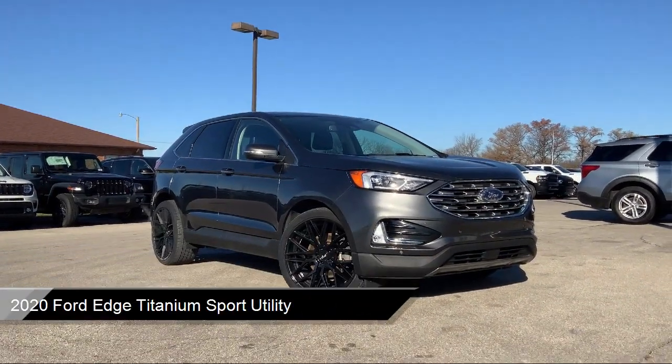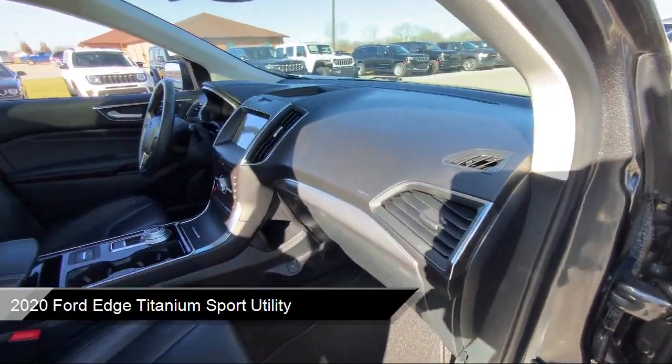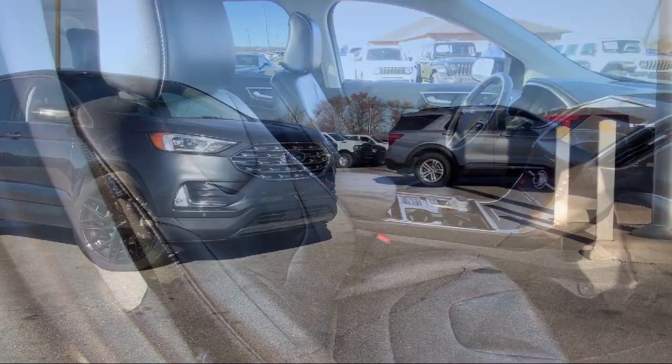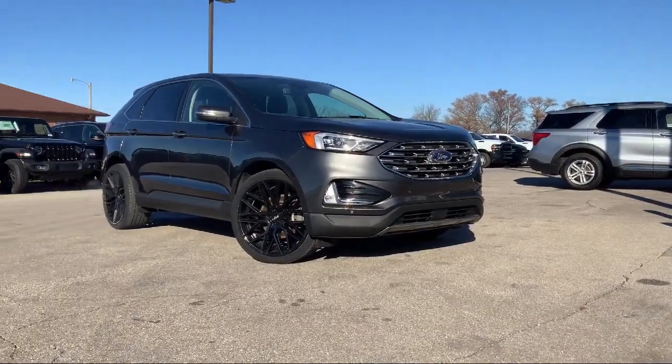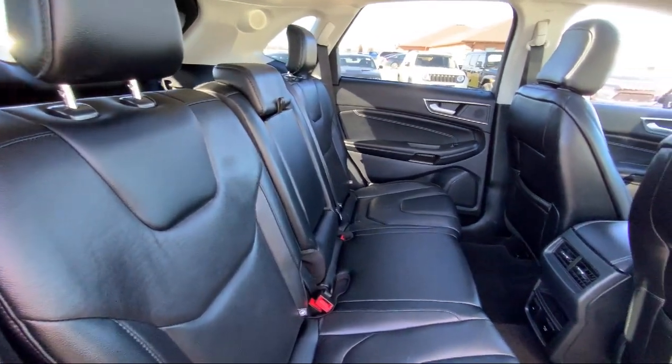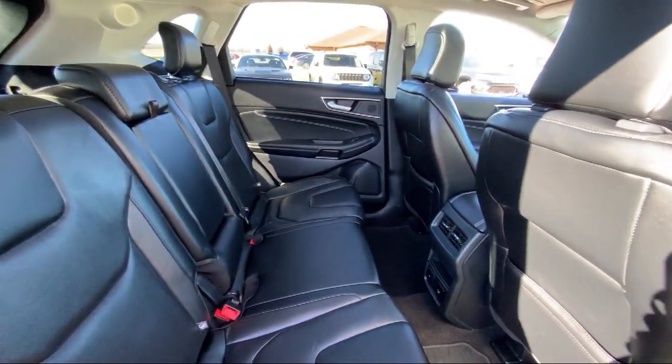It comes equipped with Ford Pass Connect, Ford Co-Pilot 360 Assist, Voice Activated Touchscreen Navigation System, Garage Door Transmitter, Leather Trim Heated Sport Bucket Seats, Adaptive Cruise Control with Stop and Go, and Rain Sensitive Windshield Wipers.